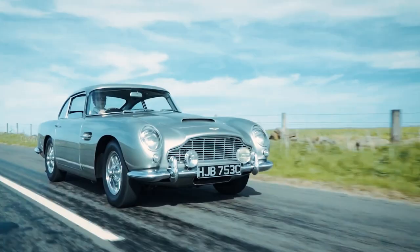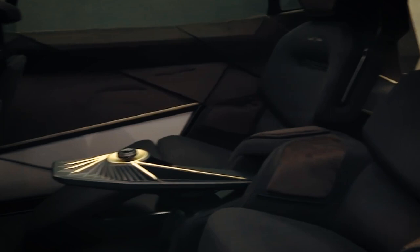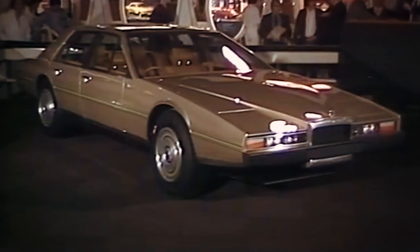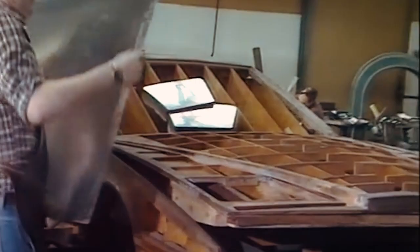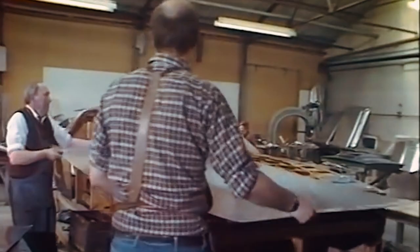The Aston Martin Lagonda remains the most innovative car to come from the British brand. This ultra-rare luxury machine was born in the 1970s, but it failed to perform as well as the company expected. Although the vehicle had its supporters, it was not a huge success — Aston Martin ultimately sold only 645 units during 14 years of production.